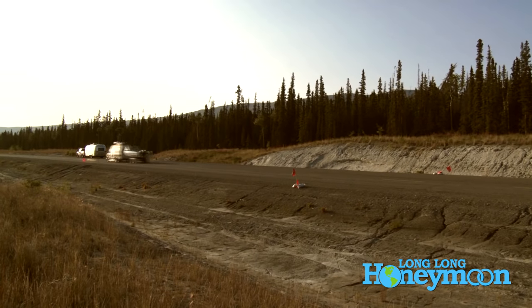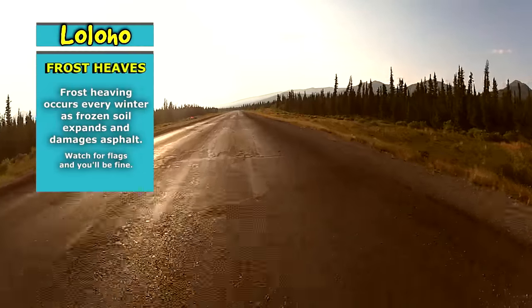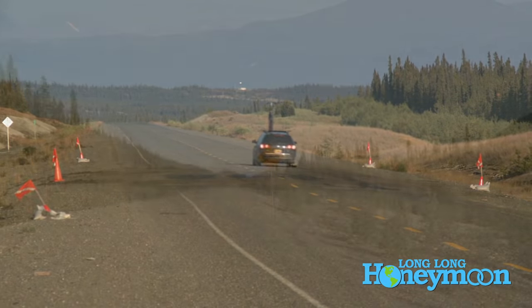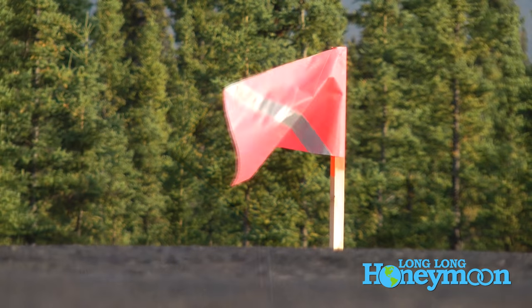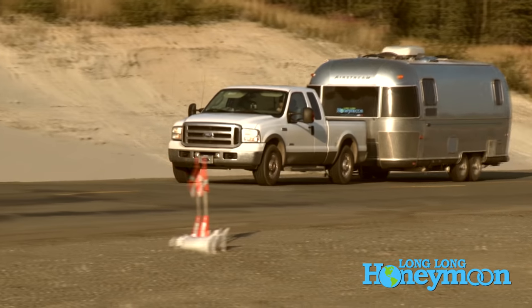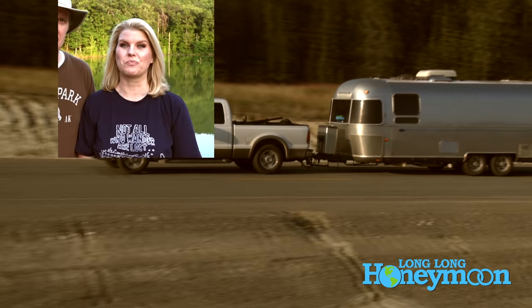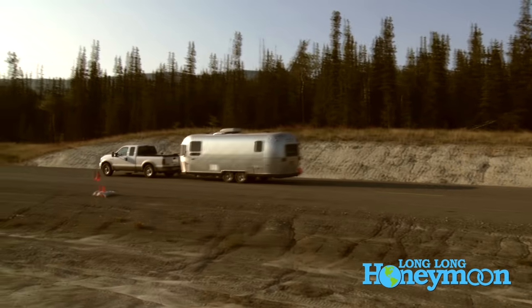One of the most unique obstacles along the Alaska Highway are what's known as frost heaves — sections of highway that dip. Fortunately, most frost heaves have been marked well in advance with orange flags along the highway, so you'll know where they are before you reach them. If the highway isn't too crowded, you can simply steer your rig around the frost heave. As long as you pay attention to those flags and slow down, you won't have any problems.